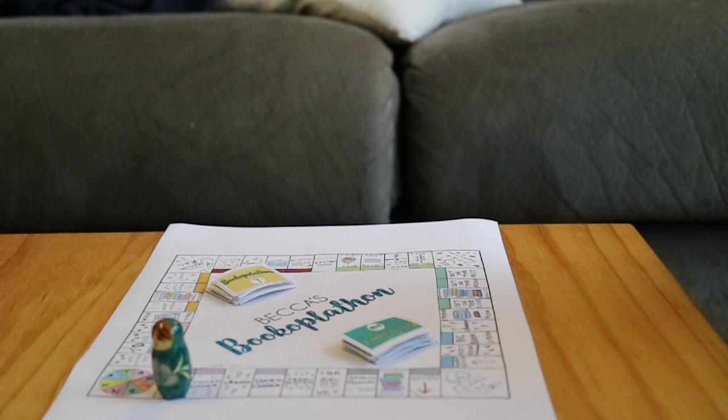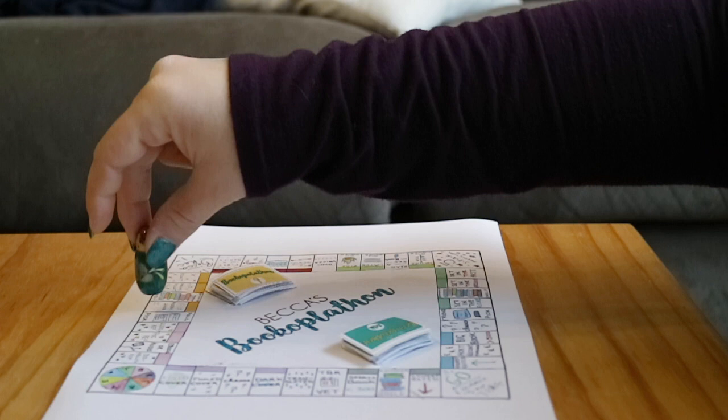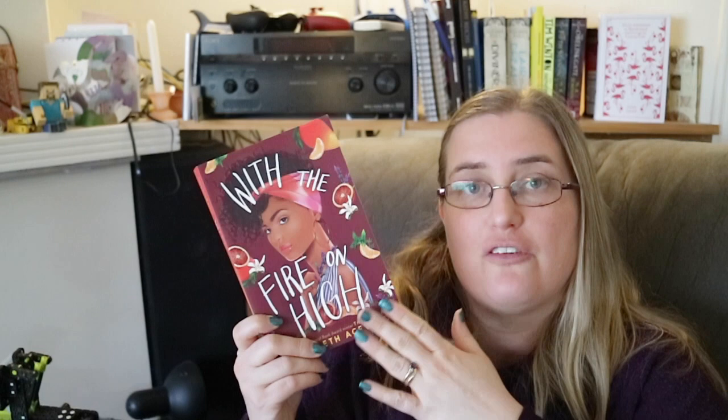Roll number two: nine again — young adult! For the young adult prompt I'll be reading With the Fire on High by Elizabeth Acevedo — her second book, but my first time reading anything by her. I've heard amazing things. It's about a teenage mum who really wants to be a chef, hence the beautiful fruits on the cover, and it's about her balancing good grades and following her dreams with being a good mum. I'm really excited to read this one.